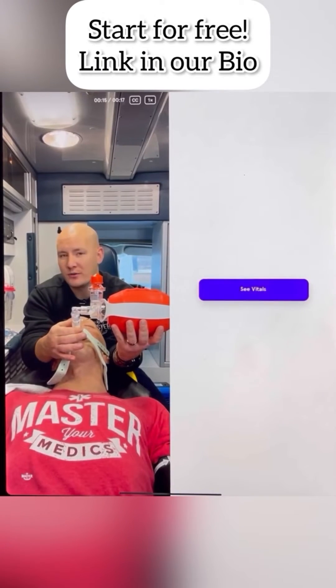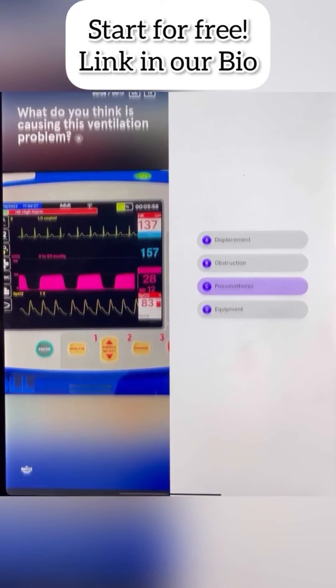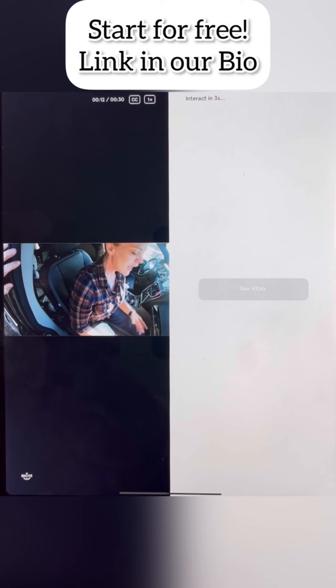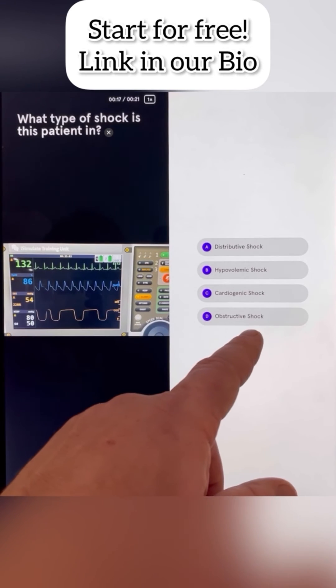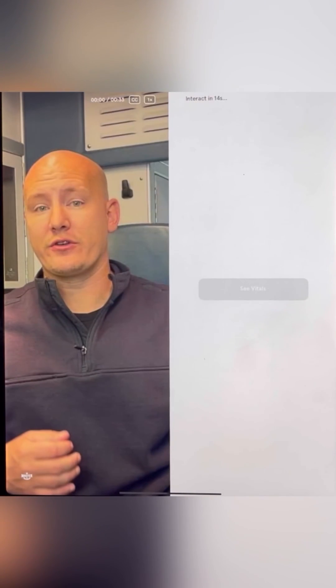The hardest thing paramedic students have to do is make decisions when they walk onto an ambulance, because they don't have the experience to do that. We've solved that problem by building dozens of interactive scenarios so you can see patients, see their vital signs, answer questions, and get immediate feedback — so when you walk onto an ambulance, you feel more confident treating your patients.